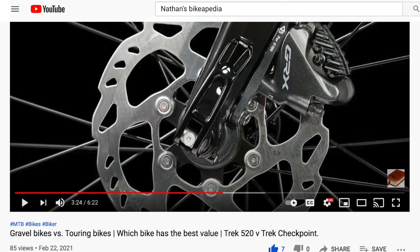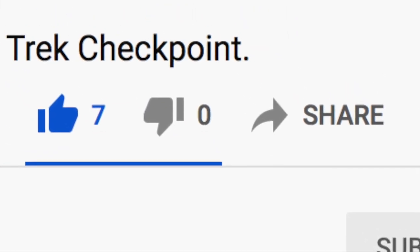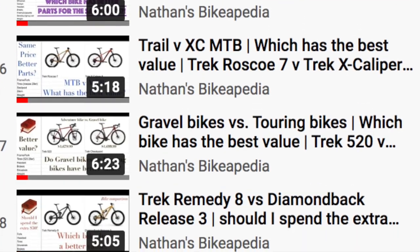Comment down below what you would do if you were in the market for a Fathom. Make sure you like this video and share it with all of your friends. While you're down there, you might as well help this channel out by subscribing. In the description below you can see all my other playlists and bike reviews, so check that out. Make sure you have the best day ever.